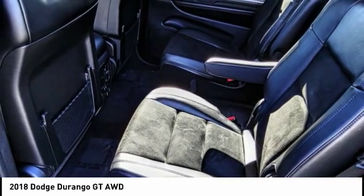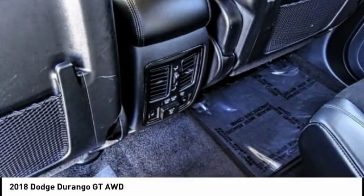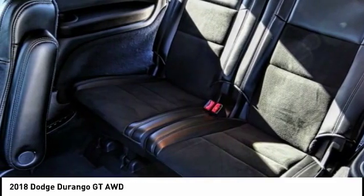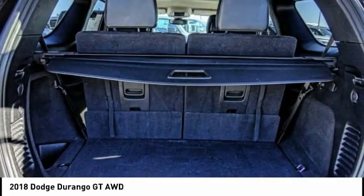Heated rear seats, four-wheel disc brakes, center armrest, and universal garage door opener. Wouldn't you look great in this vehicle? Stop in today and see for yourself.